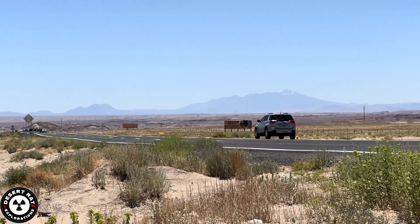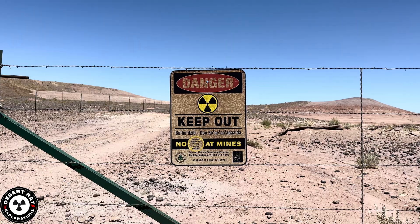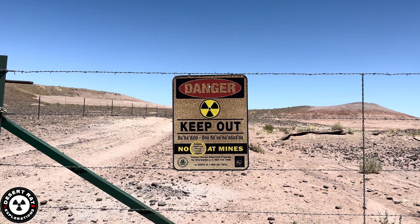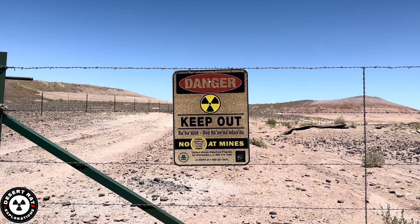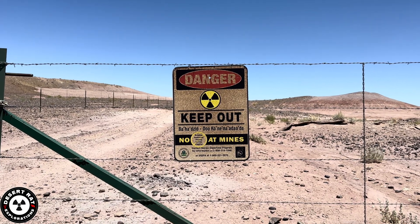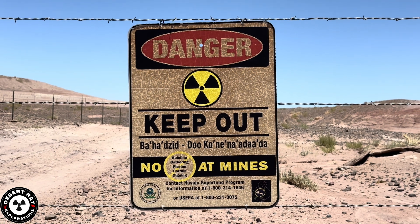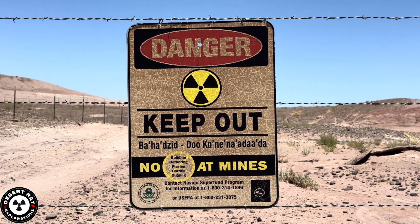On Highway 89, you can see cars are just passing by these places. Now we're going to go to an actual uranium mine near Cameron. You can see this mine is fenced off — it has been cleaned up by the Navajo Nation EPA and the Environmental Protection Agency of the United States. We're going to be on the outside of this mine, staying away from going inside as this is barricaded off and they don't want people in.